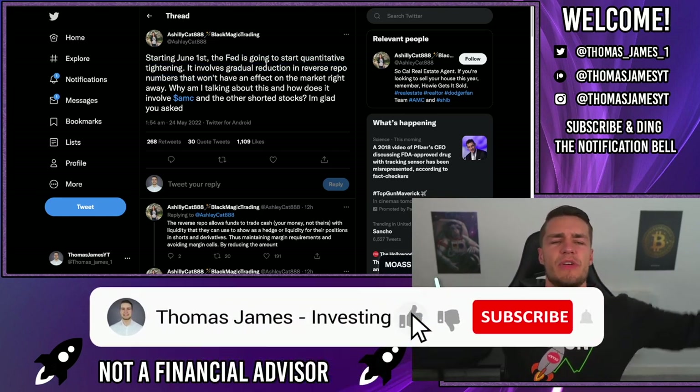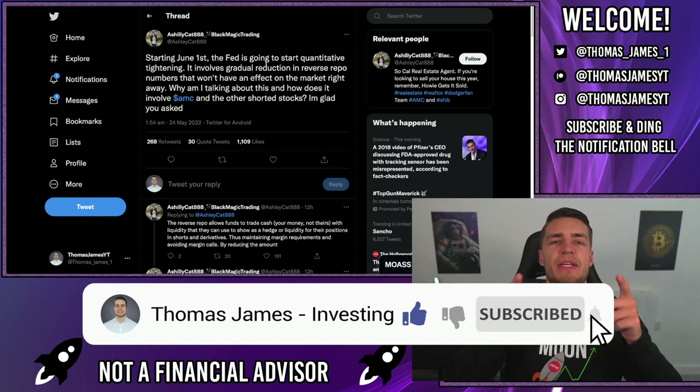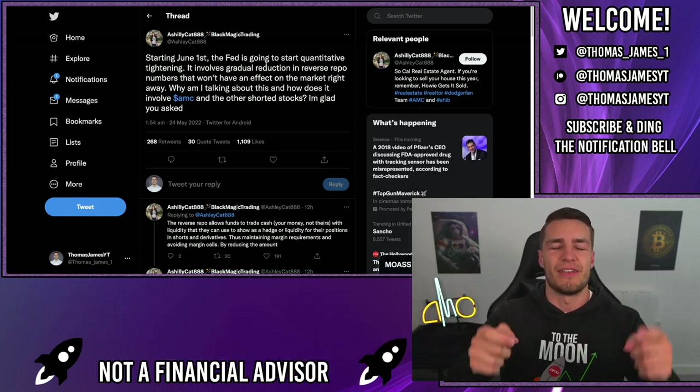Now the Fed plans to start quantitative tightening and reducing these reverse repo market numbers, so that margin call position will be approaching ever closer. Be sure to leave a comment down below and ding that notification bell so you'll be alerted when I upload a new video.